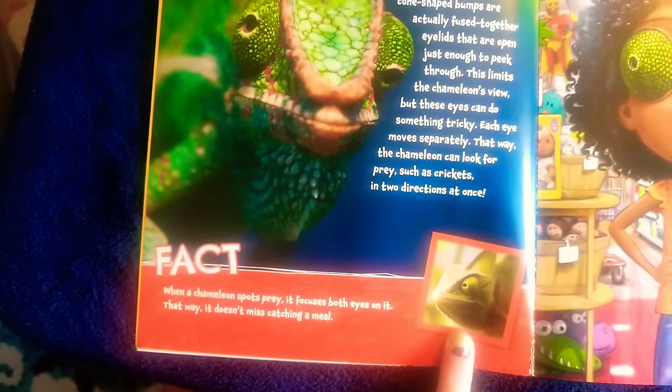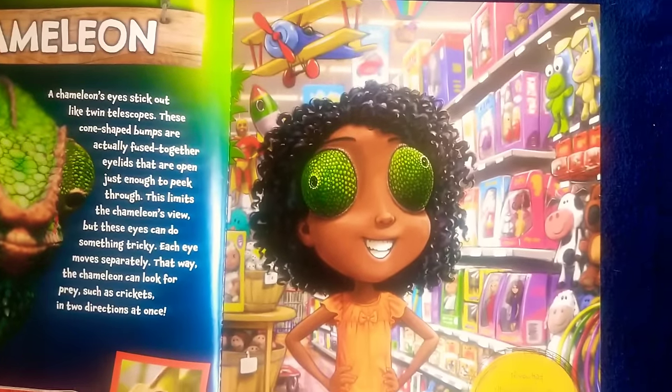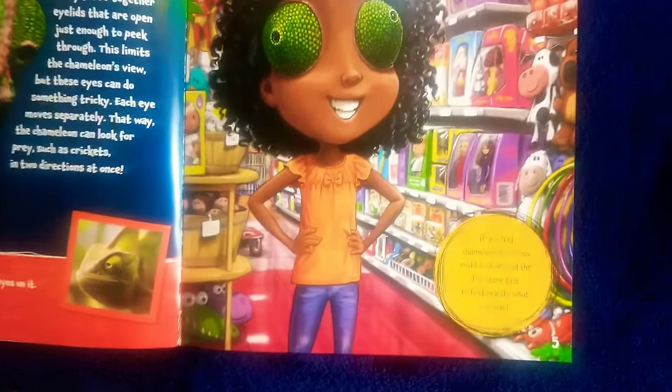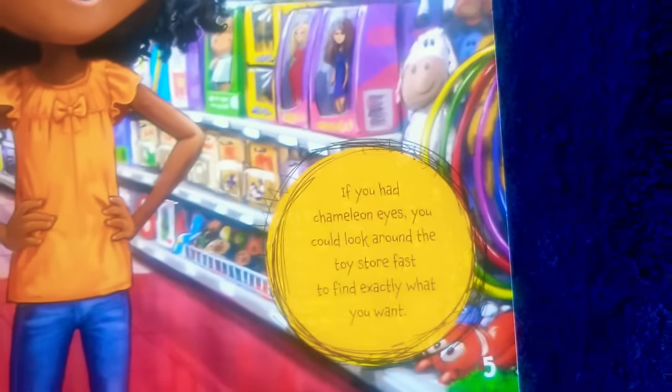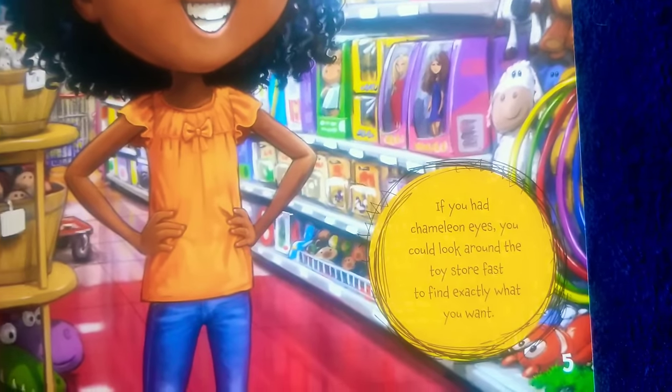Miss Bishop used to have a pet chameleon in her classroom. And there she is, the little girl with chameleon eyes. It says: if you had chameleon eyes, you could look around the toy store fast to find exactly what you want.